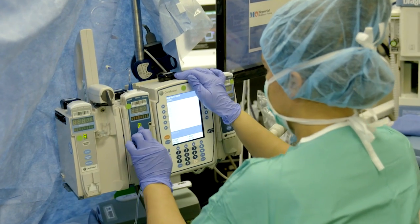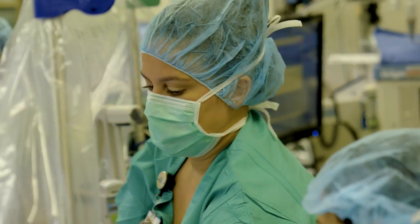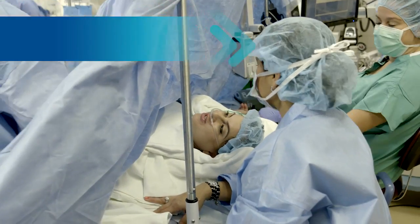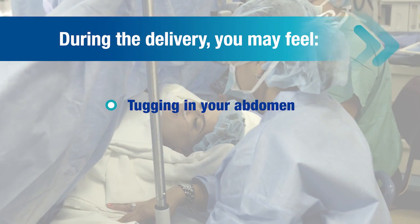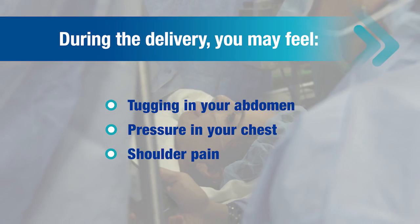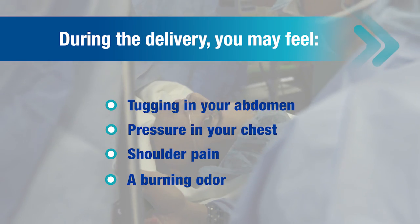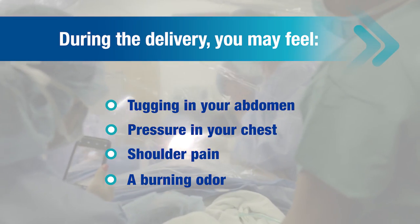Once the anesthesia has taken full effect, the surgery will begin. The baby is usually born within 10 minutes. During the delivery, you will likely feel some tugging sensations in the abdomen, pressure on your chest, or even a pain in your shoulder. As blood is cauterized, you might smell a burning odor. This is all completely normal.